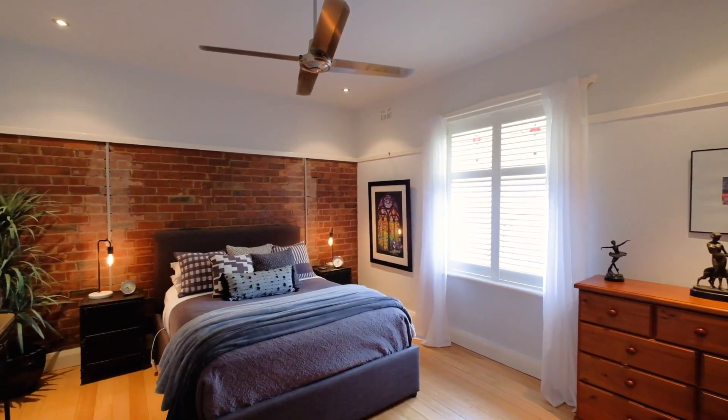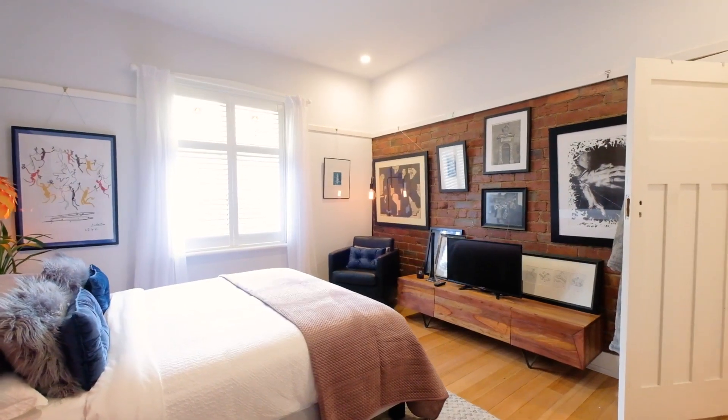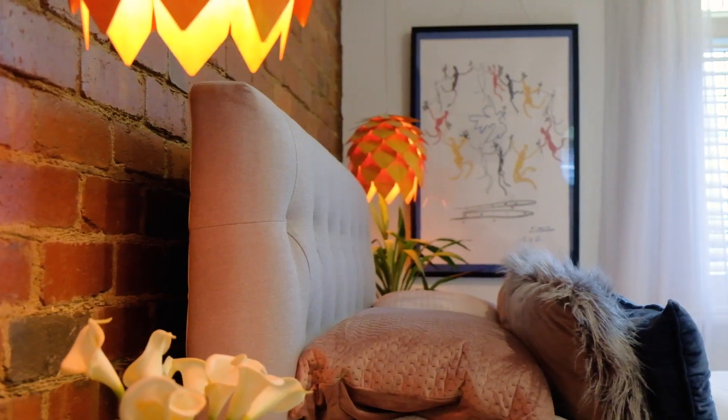Each of the bedrooms in this home are absolutely huge and flooded in natural light, and you're absolutely gonna love the exposed brick throughout.